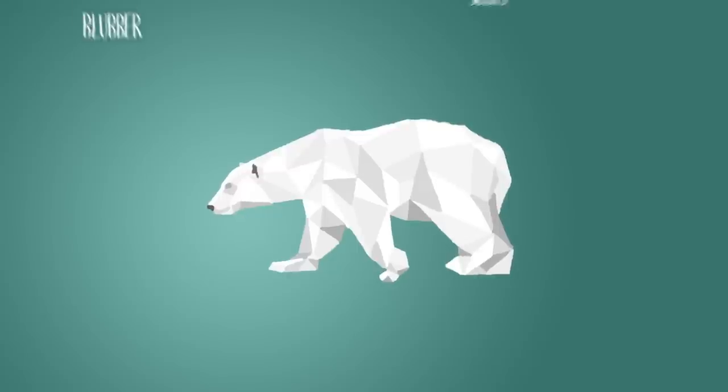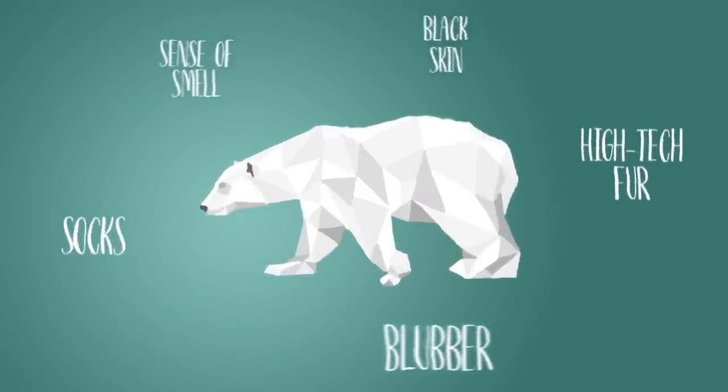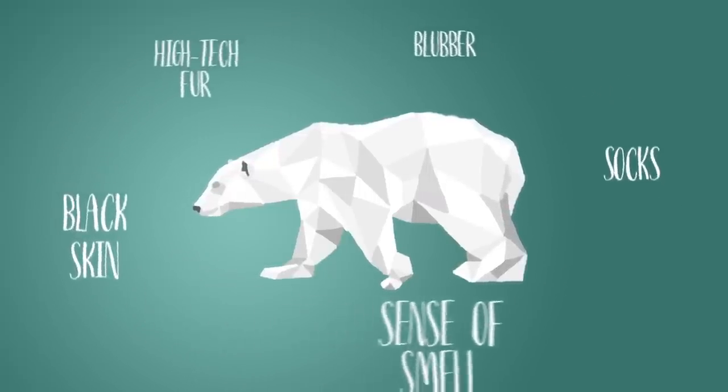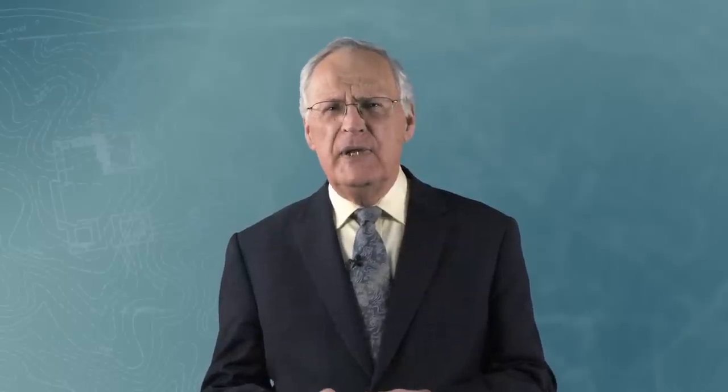When one studies the great white bear, one can only be amazed at the complexity of this creature, and of the myriad of specialized parts that all work together to ensure its survival. Any honest-thinking person can only conclude this bear is a product of deliberate design at the hand of a being with incomprehensible capacity.